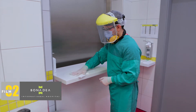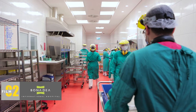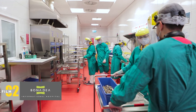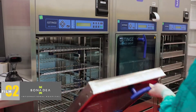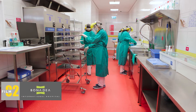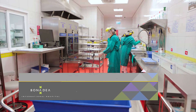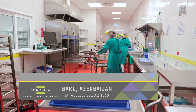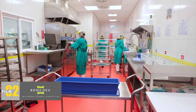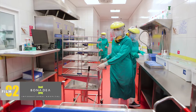In accordance with International Sterilization Standards, the Central Sterilization Unit should have four areas: dirty area, clean area, sterile area, and support area. Our sterilization department performs procedures that prevent cross-contamination of tools and materials used during diagnostics and treatment.